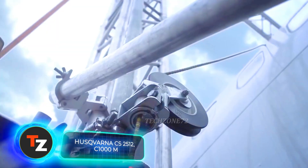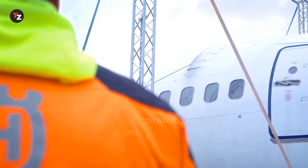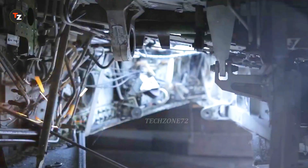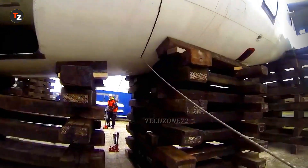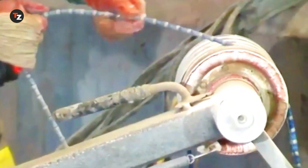Have you ever wondered what kind of equipment is needed to cut up an airplane? In 2014, this team of workers was invited to dismantle a Boeing 737. The task was completed using the Husqvarna CS25-12 wire saw and the Husqvarna C1000 Cobra diamond wire. This hydraulic wire saw is capable of handling reinforced concrete, stone, brick and metal structures.